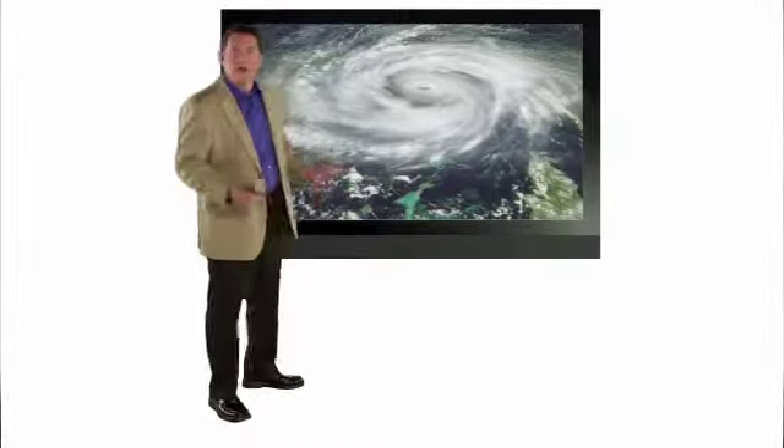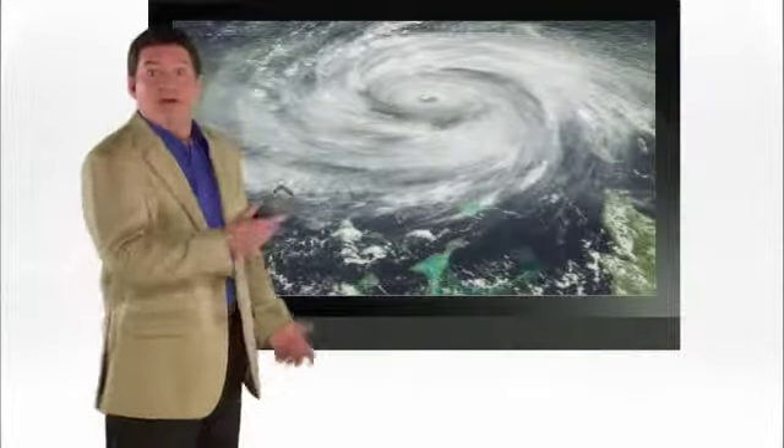Oh man, look at this storm. 100-mile-an-hour winds, heavy rains, and with downed wires and washed-out infrastructure, it's wreaking havoc with communications.